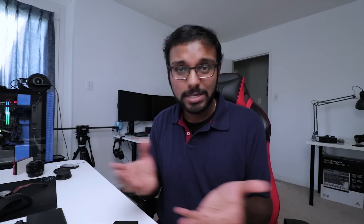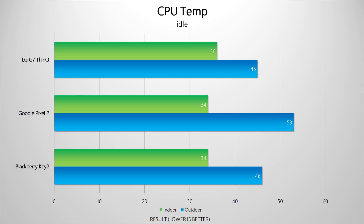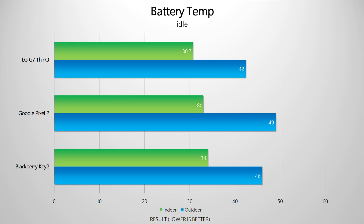I'm back at the office after spending about 15 to 20 minutes testing the phones outside in the scorching heat, and the results are definitely noteworthy. Looking at the Geekbench 4 results, there is a significant decrease in performance on all three devices, both on single-core and multi-core scores. Internal CPU temperatures show a significant increase — for example, the Google Pixel 2 went from 33°C to 53°C, the LG G7 went from 36°C to 45°C outdoors, and the same story goes for the BlackBerry. Battery temperatures also warmed up noticeably while sitting outside.